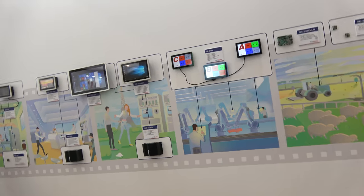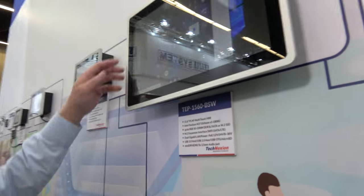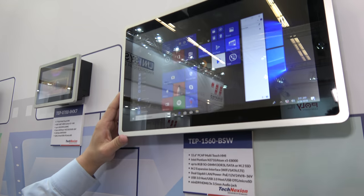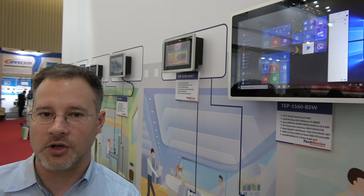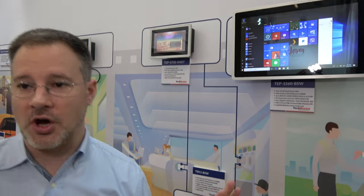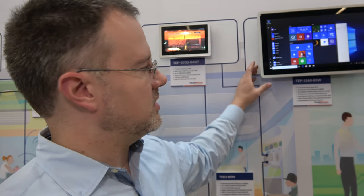Let's talk about some of the new things we have here — how come there's Windows? Most of the product we build at Technexion today is built on ARM technology. But we do have customers that ask us for Windows, and in those cases you really need to use x86.